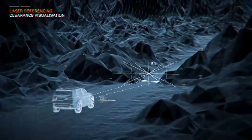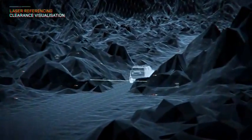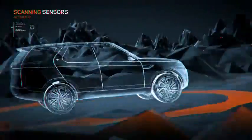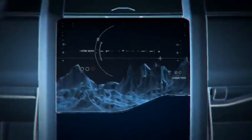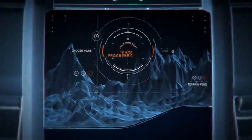With laser referencing, visible markings are projected onto the ground surface to help judge clearance through gaps and obstacles, while sensors constantly scan the area ahead to build an interactive map on the console screen.